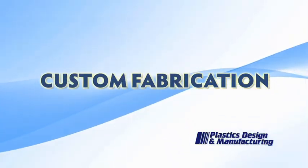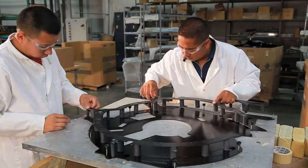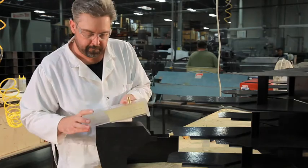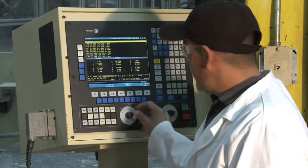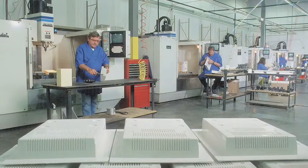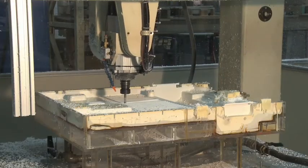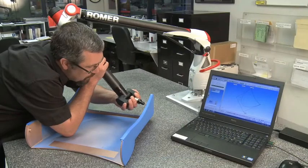Plastics Design & Manufacturing's Custom Fabrication department provides the highest quality workmanship in the industry. Our skilled craftspeople produce intricate, close-tolerance products that require leading-edge thermoplastic fabrication techniques. State-of-the-art 3-axis and 5-axis CNC milling centers are utilized for close-tolerance machining of many plastics. Tooling is manufactured in-house as well as off-site by highly qualified tool makers, with an extensive line of 3-axis and 5-axis CNC milling centers used to manufacture form tooling and secondary fixtures.